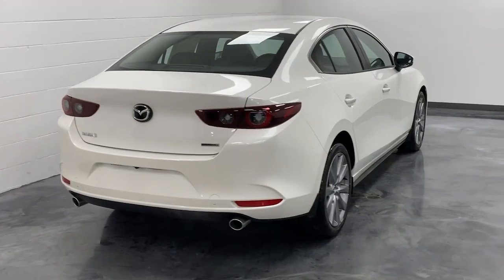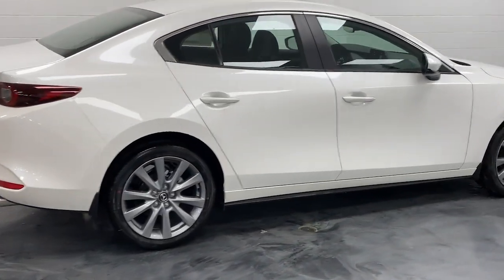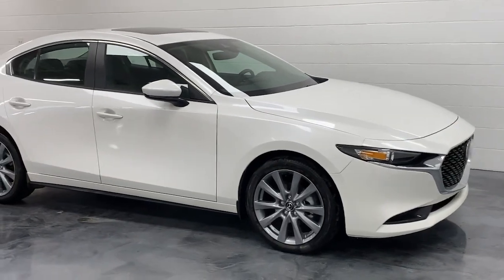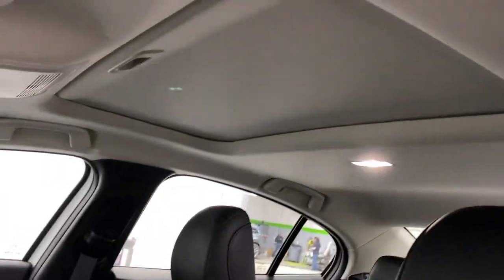The following are some of this vehicle's highlighted options: sun moonroof, keyless entry, aluminum wheels, heated front seat, steering wheel audio controls, electronic stability control, power driver seat, alarm, dual zone AC, and rain sensing wipers.